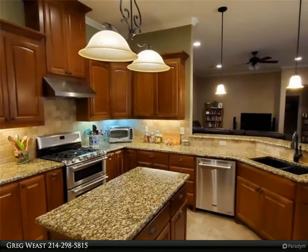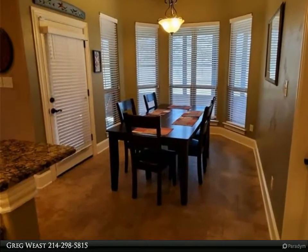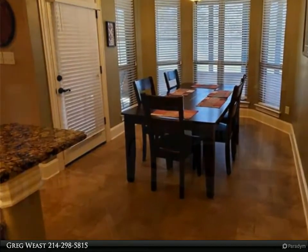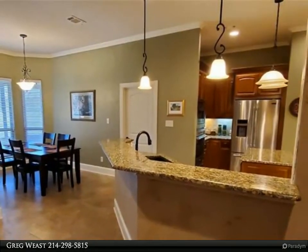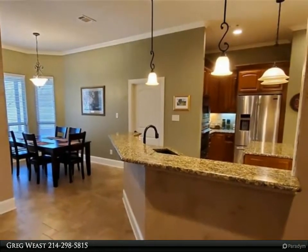Kitchen has three ovens and baths have soft-bore close stained hard rock maple cabinetry. Huge laundry room with west mud bench and room for a freezer. Large screened-in back patio.